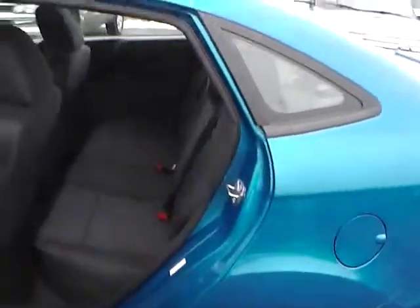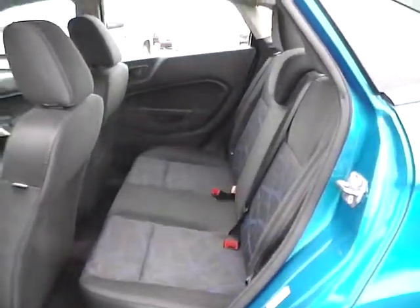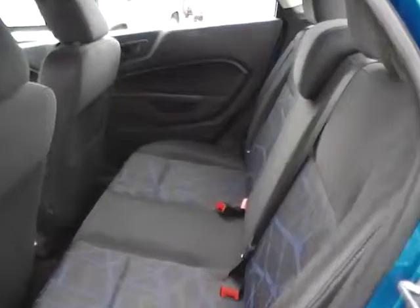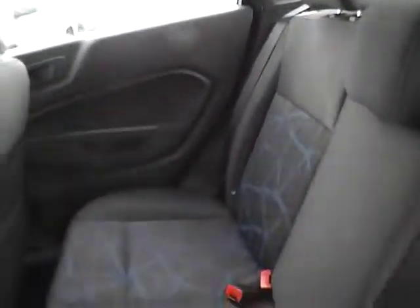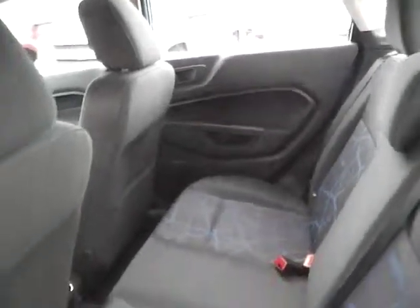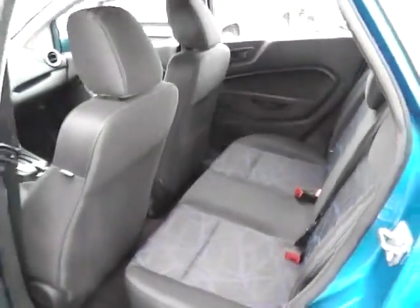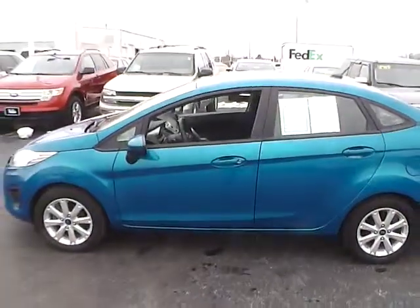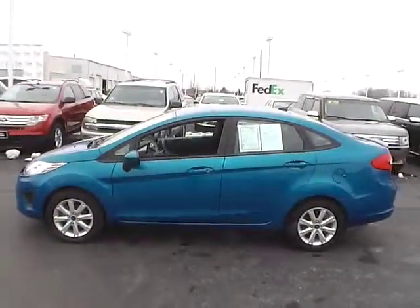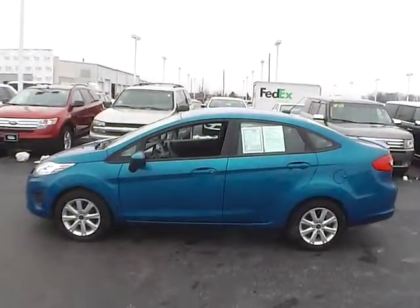Taking a look at the back seat, it does have a rear bench with the pretty blue design on it as well, and it's in very good shape. We are at Jim Kime Ford — come see us or visit us online at JimKime.com.